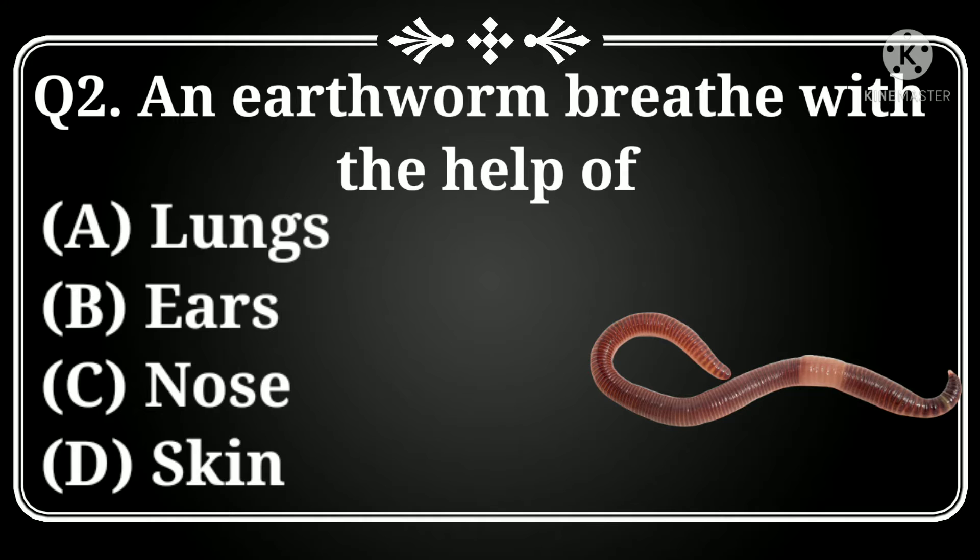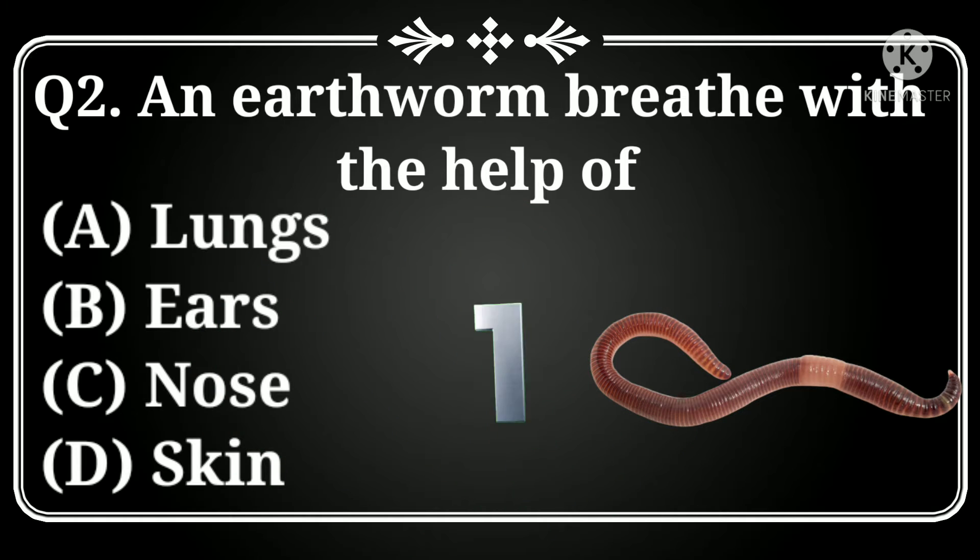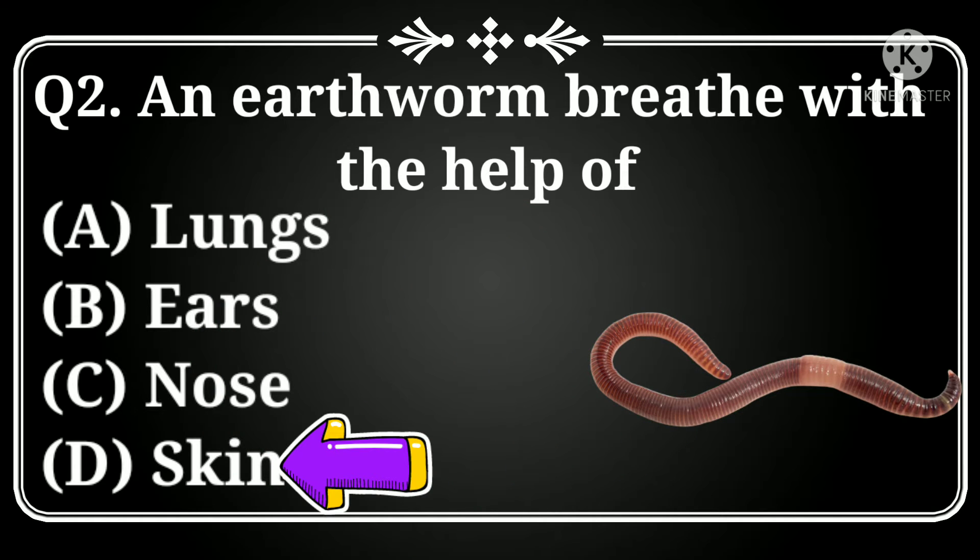An earthworm breathes with the help of: Option A: lungs, B: ears, C: nose, D: skin. Answer: Option D, skin.